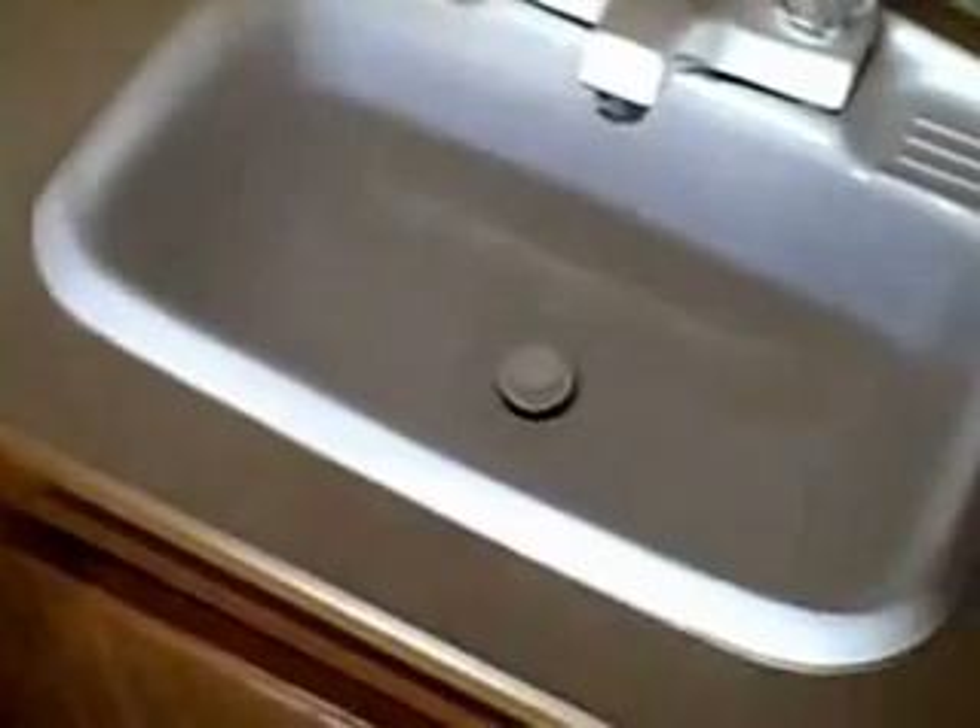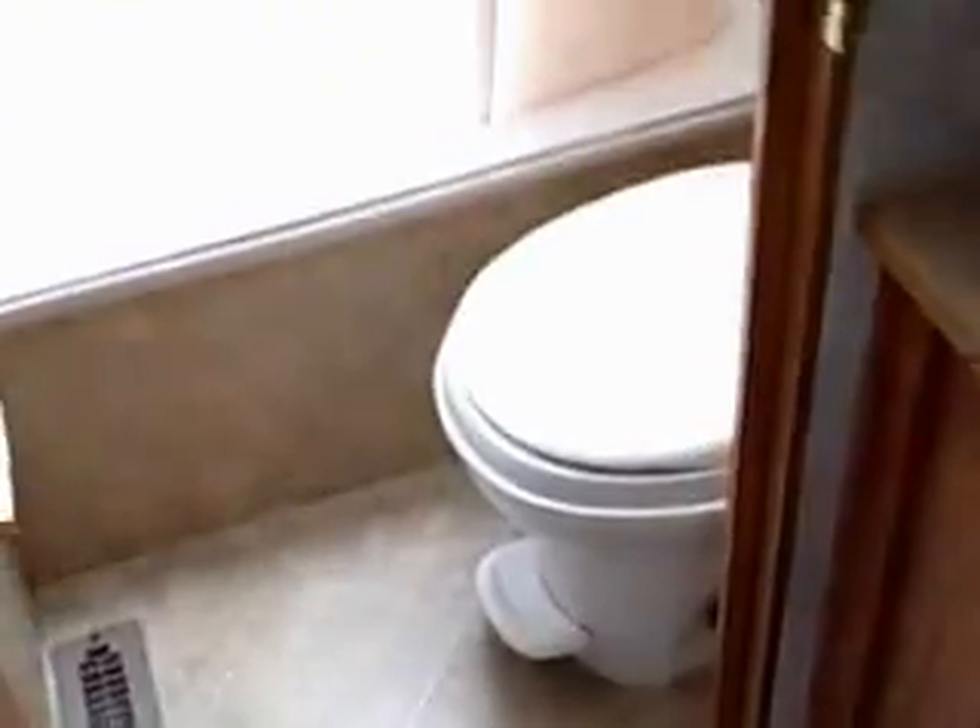The separate vanity area with medicine cabinet. And here's your bathroom: foot flush commode, with a nice size bathtub and shower area. Also a convenient skylight for taller individuals.